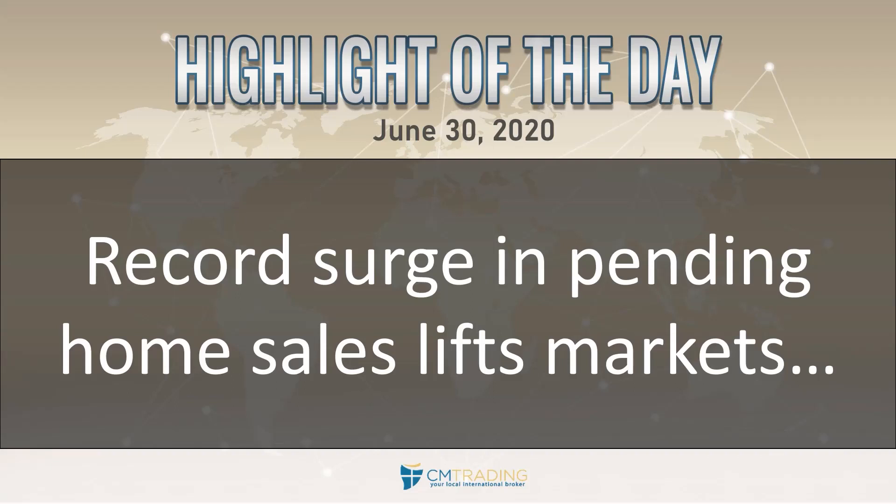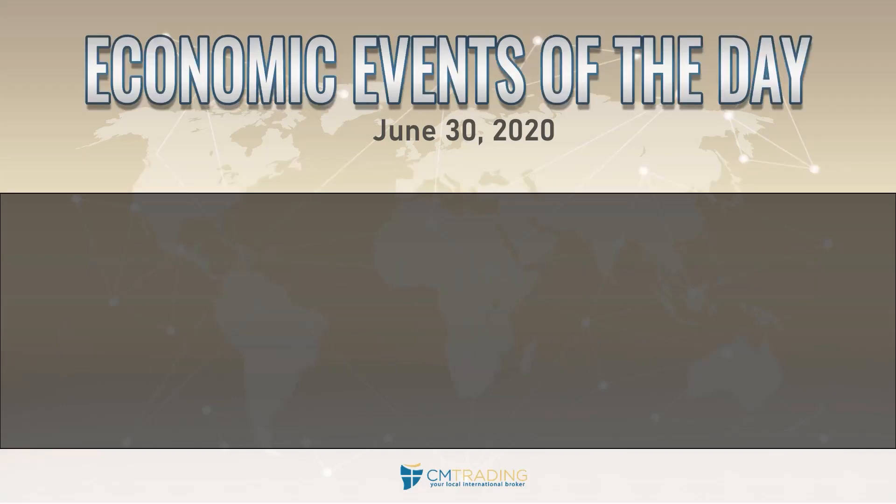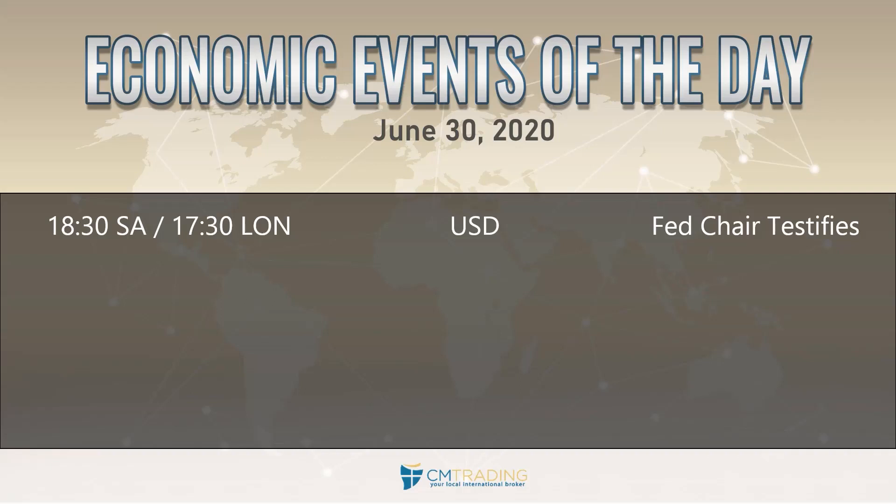The key highlight of the day: a record surge in pending home sales in the U.S. has lifted markets higher — there could be some sunshine at the end of this pandemic situation. We have one major economic event today: Fed Chairman Powell will be testifying in front of Congress regarding the last interest rate decision, at 6:30 South African time.